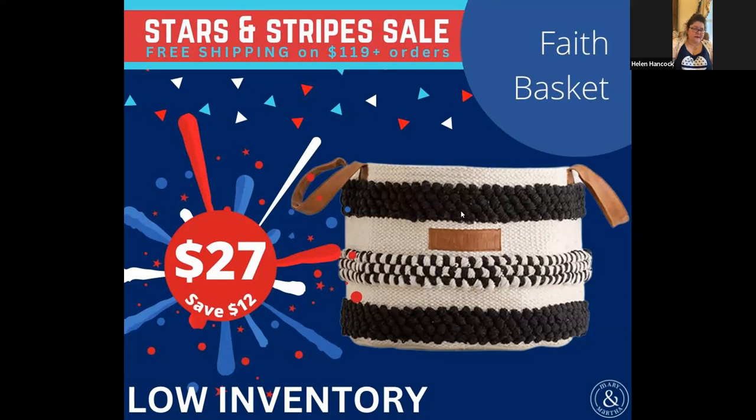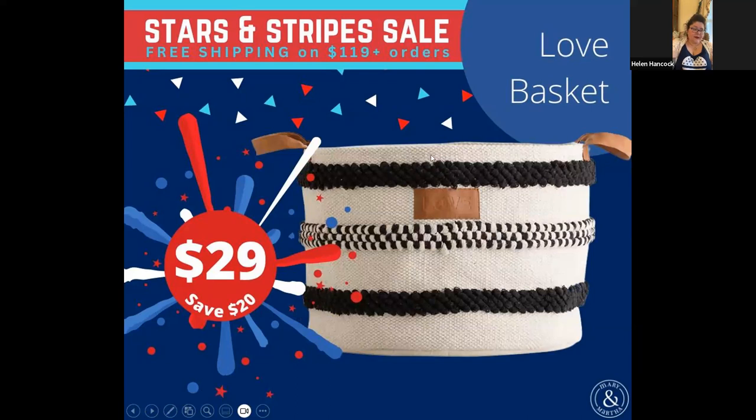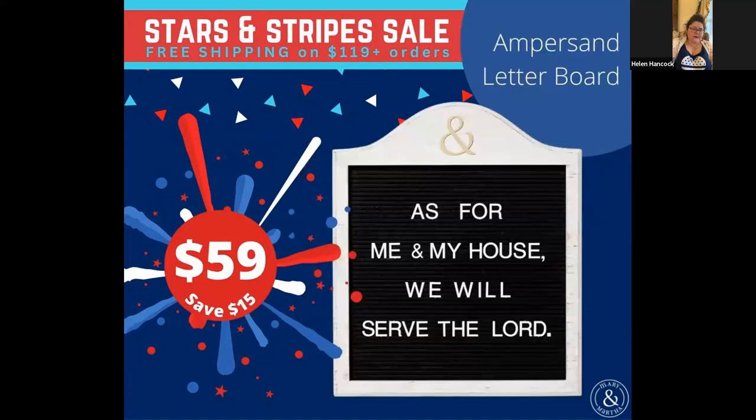There's the next size up — that's the Hope basket, same style but a little bigger, on sale for $28. Then the Love basket is the largest one in that group at $29 right now. I'm not sure whether these are being discontinued or not, as I did not see them in the new catalog.